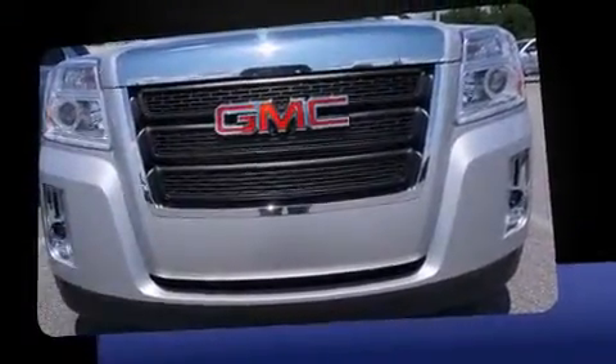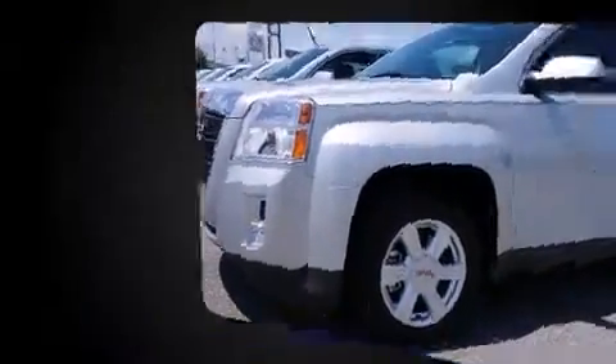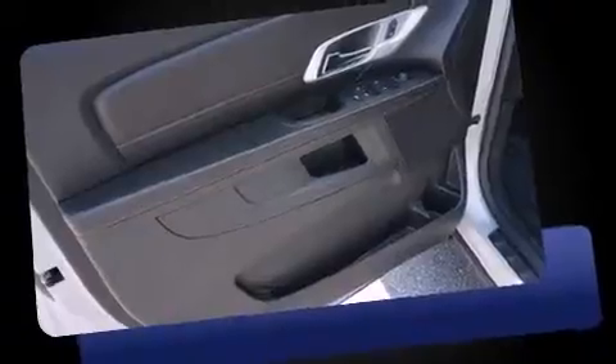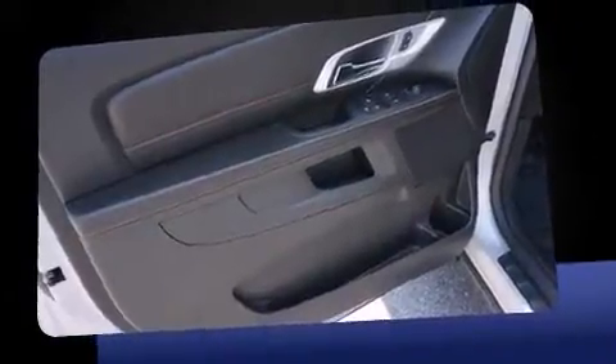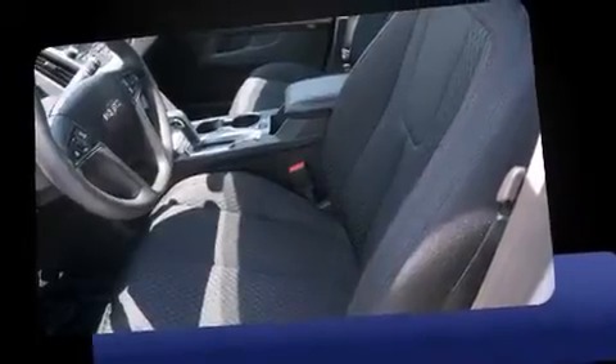It's equipped with tons of terrific amenities, but it won't break your budget. Such as remote keyless entry, one-touch window functionality, a tachometer, an automatic dimming rear-view mirror, an outside temperature display, and power windows. Premium sound drives six speakers, providing you and your passengers a sensational audio experience.